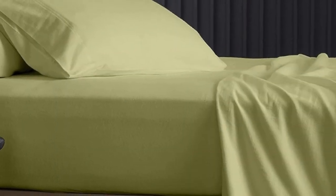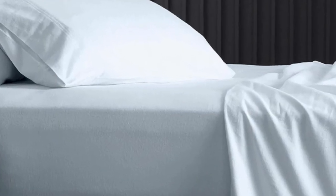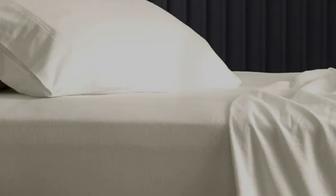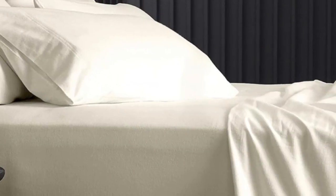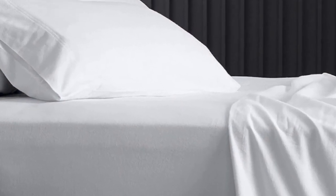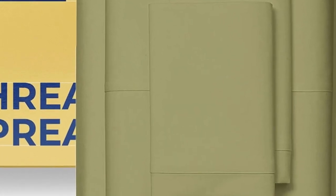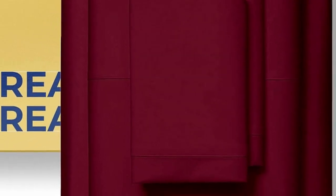A few buyers even describe them as the best sheets they've ever purchased. The brand claims the sheets remain at a comfortable temperature throughout the night, and reviewers seem to agree, explaining that the sheets are neither stuffy nor too cool to the touch. Online reviewers share that the sheets perform well in the wash, and some remarked that the sheets have held up to several years of use and regular laundering. Cons: some reviewers say sheets are shallower than the brand claims.